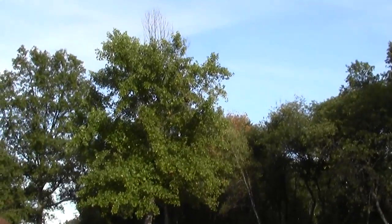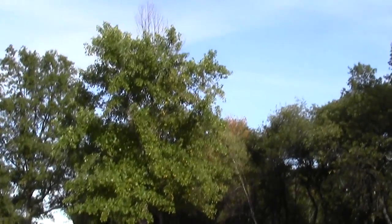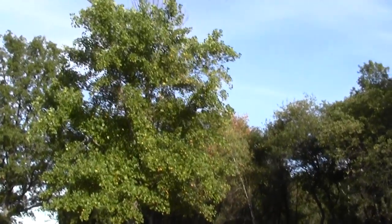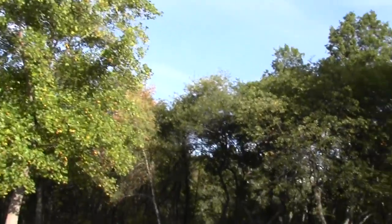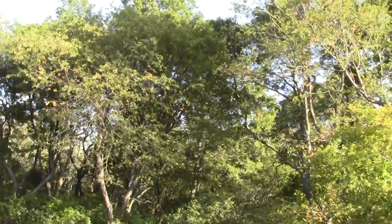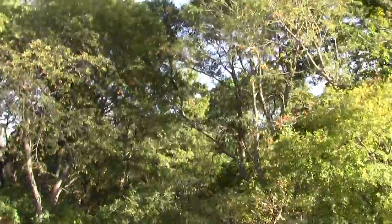This is where the Bay Circuit Trail takes its leave of the height of land around here — this is where we turn and make our way back down.